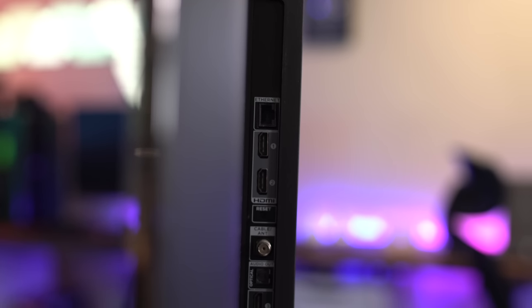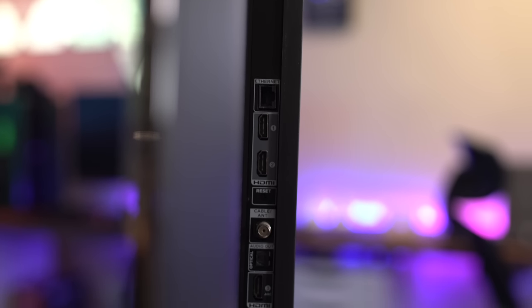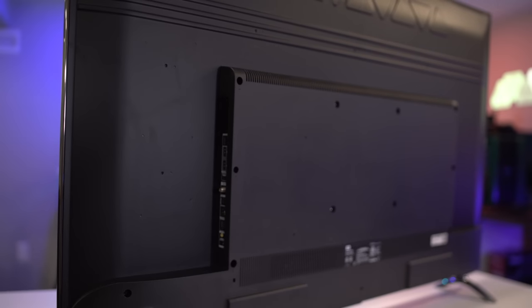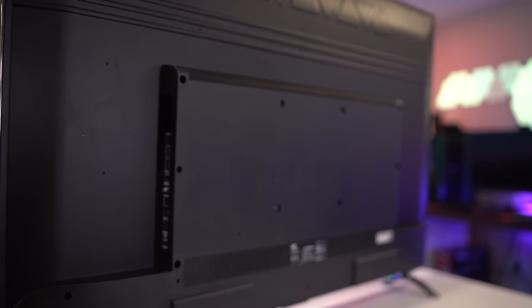Around the back of the TV, you've got three HDMI ports that support HDCP 2.2, a USB port, ethernet port, and there's also a legacy composite connection back there as well.